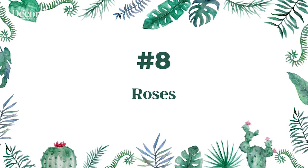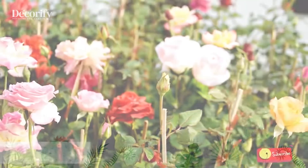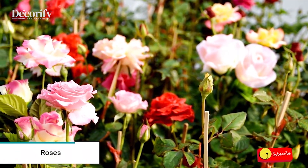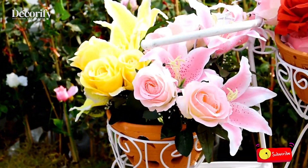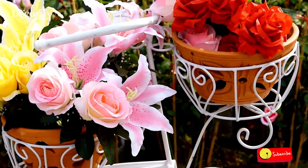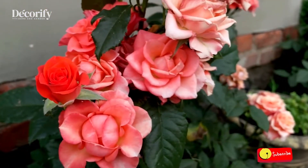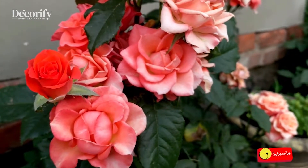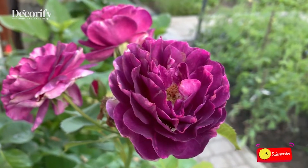Number 8: Roses. Roses are hardier than you think. Shrub or landscape types work well in pots, but make sure the pots can withstand freezing temperatures over the winter. Ceramic and terracotta aren't good choices; plastic and wood are better options. And remember, roses need full sun.